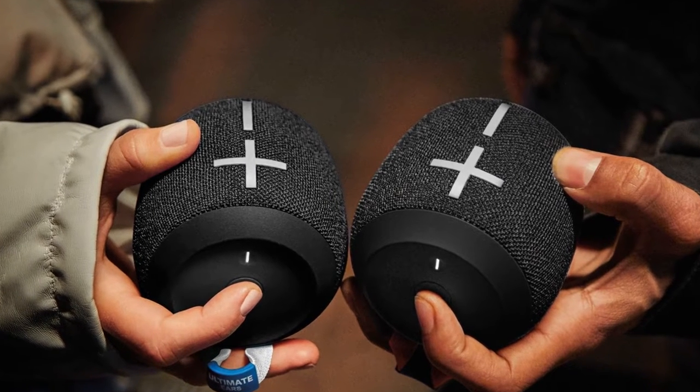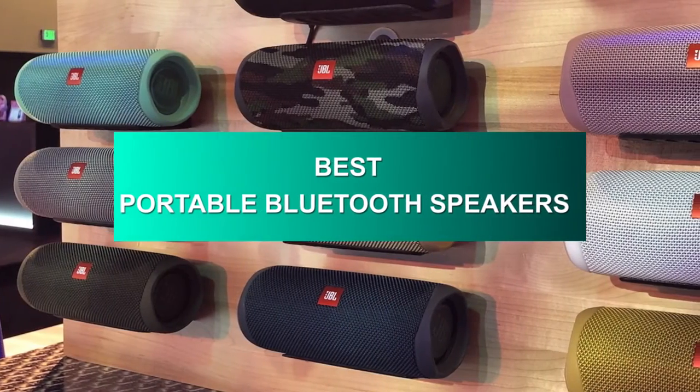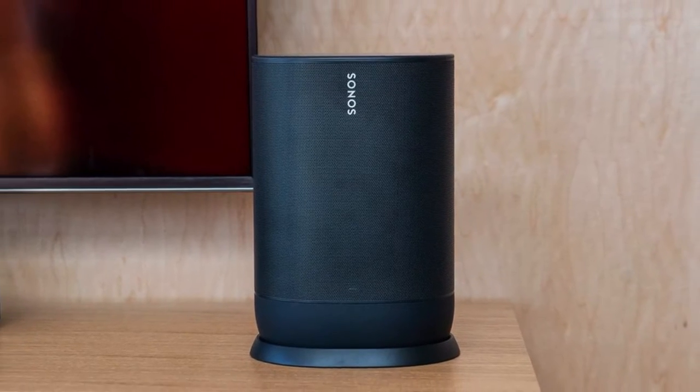Bluetooth speakers can bring full-range audio into any room without taking up much space. Their portability makes it easy to share music and enables you to quickly and effortlessly listen to music on the move anytime and anywhere. Are you looking for the highest-end model? Next up is the model that none in the market can compete with.